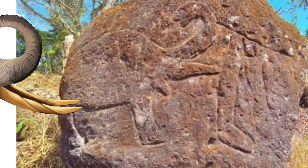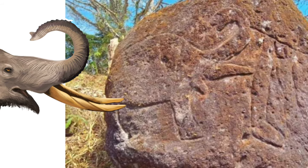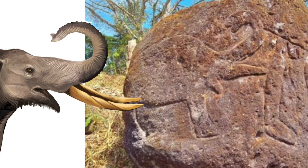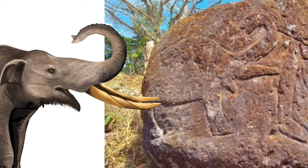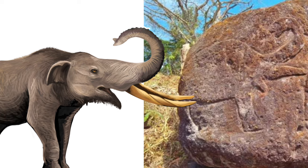However, later studies based on new findings suggest that Cuvieronius may have survived well into the late Pleistocene, and Ramiro García Vázquez suggests that this rock art could be as recent as 8,000 years old, which would speak of late survival into the Holocene.